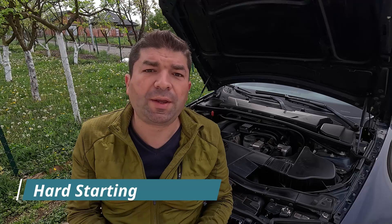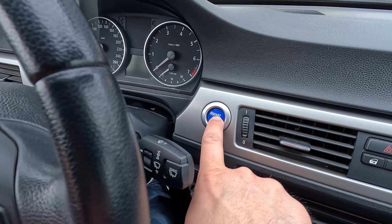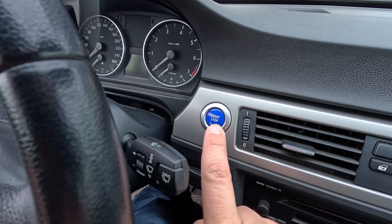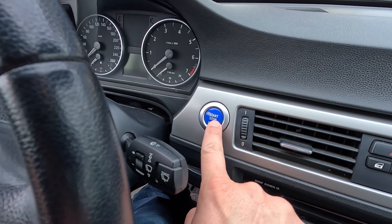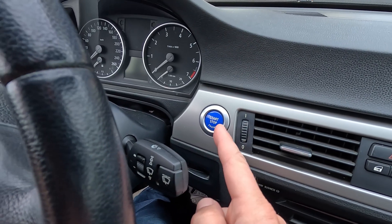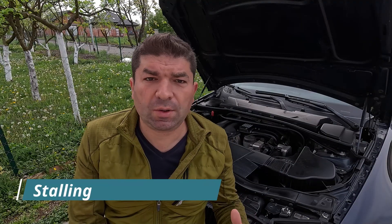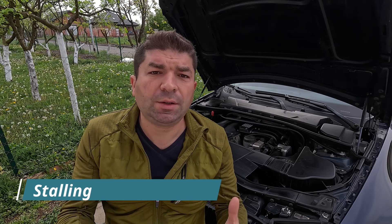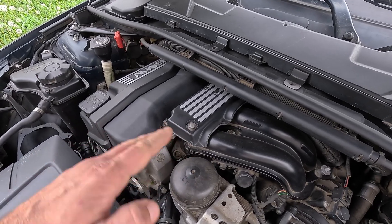Low fuel pressure will also make it hard for you to start the car's engine. At the starting moment, the car requires a lot of fuel, and if it's not getting the right amount, it will probably not start. You might feel like it takes longer to start your car, or maybe it takes more than one try for a successful ignition. You might also hear some spluttering while trying to start the car. If the engine stalls while running or at idle, it's a clear sign of problems with fuel delivery, possibly caused by fluctuations or sudden drops in fuel pressure.